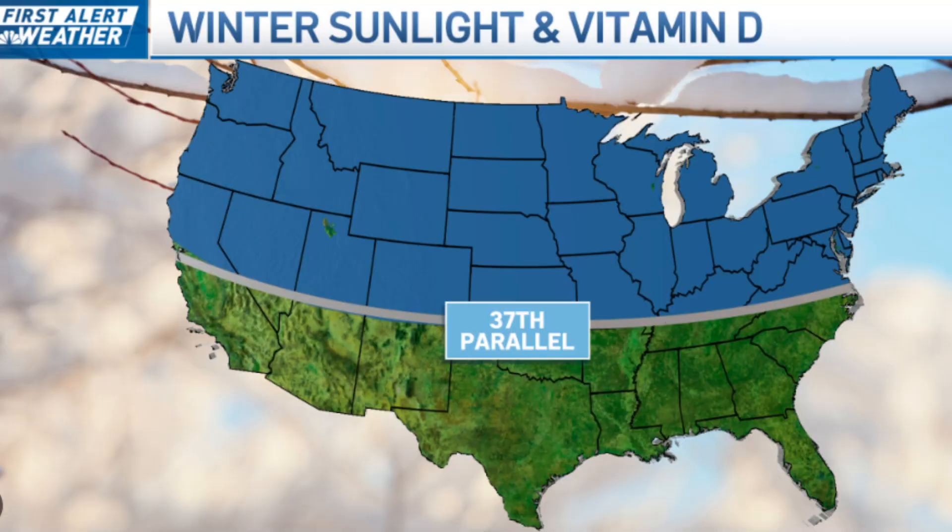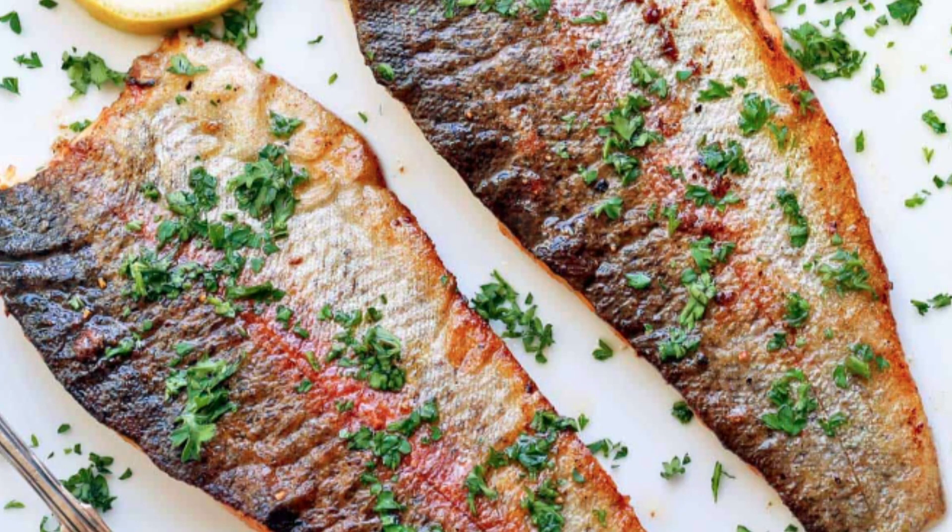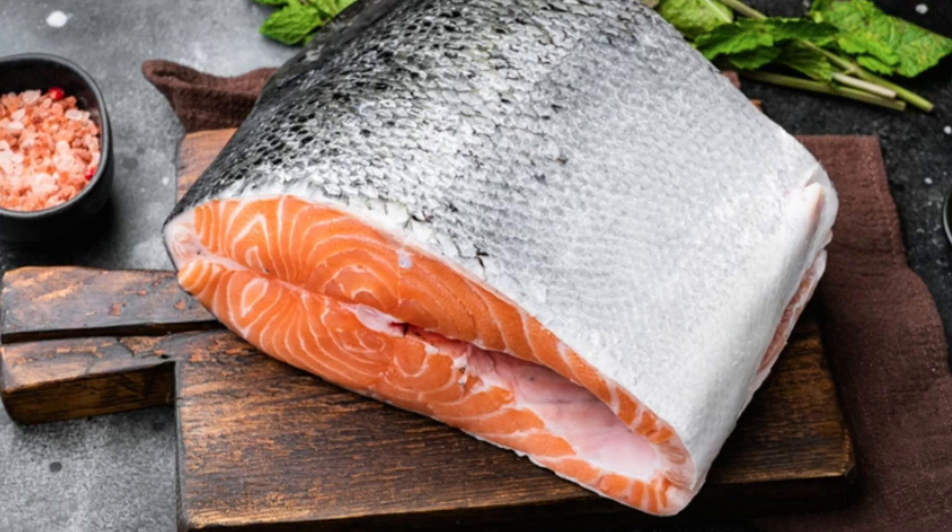For most people, 1,000 to 4,000 IU is considered a safe daily dose for maintenance, but you may need a much larger dose depending on how low you are, if you have bone conditions, or if you get no sun at all. Don't forget there are food sources of vitamin D3 as well — rainbow trout and sockeye salmon are excellent examples.